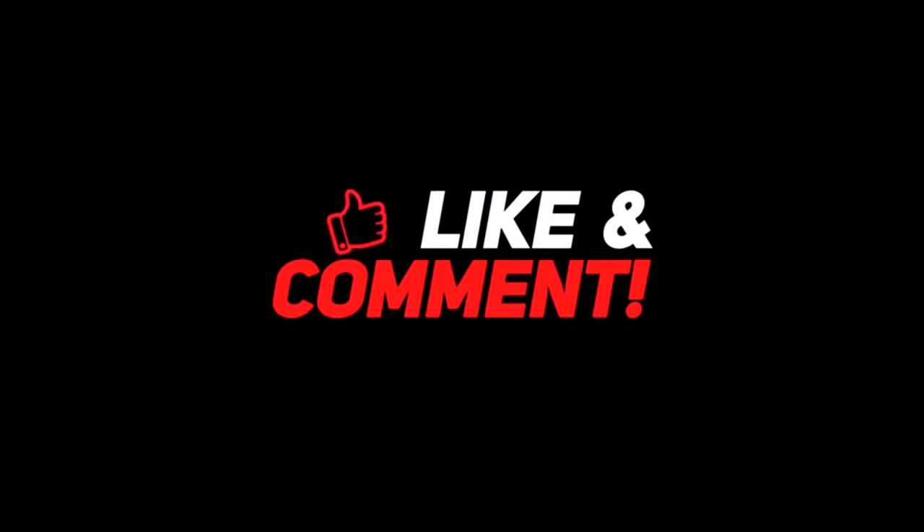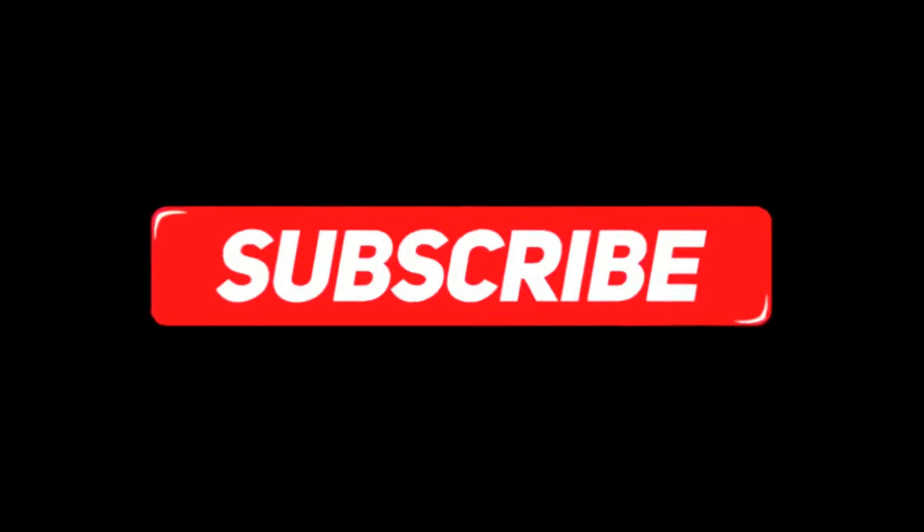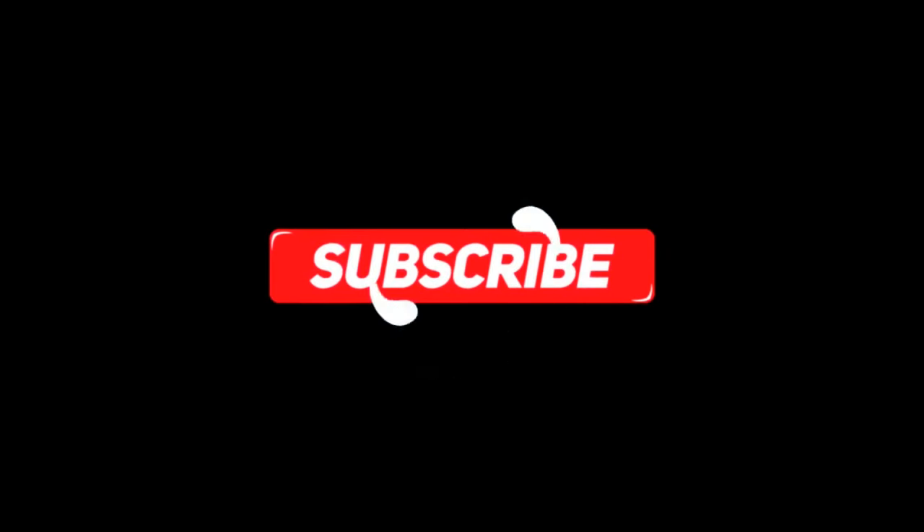For more interesting content, give this video a thumbs up and don't forget to subscribe to the channel. Have a nice day and I will see you in the next video.